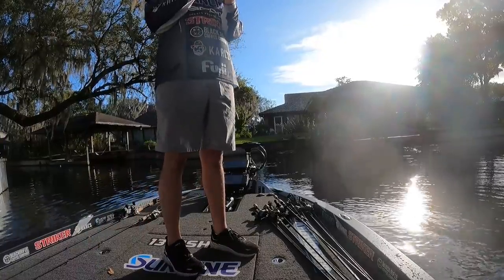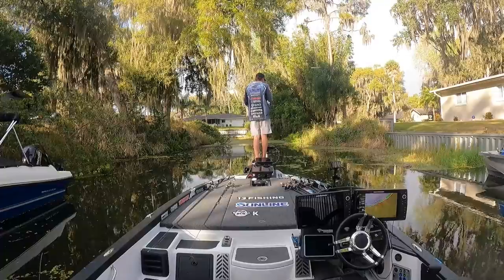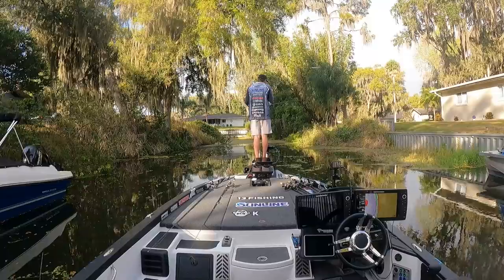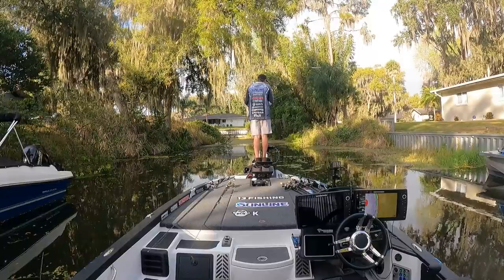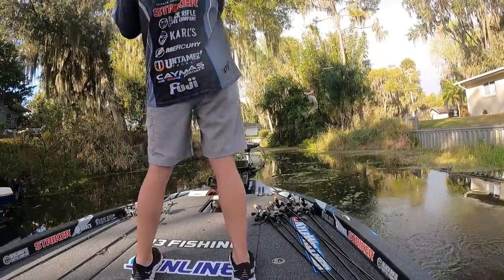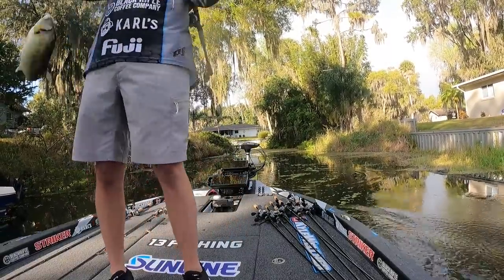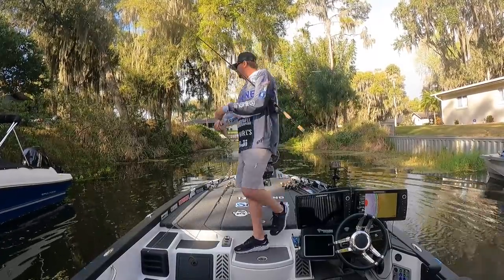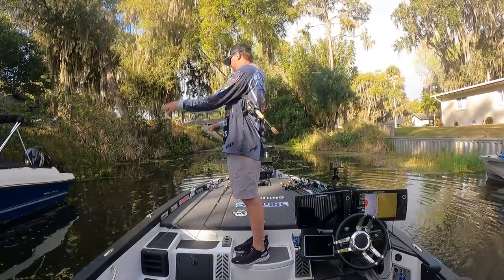I hopped it right in front of her face. He's smarter than I thought too — only a little bit though. I knew it was smaller.